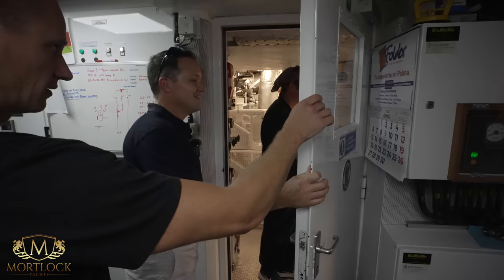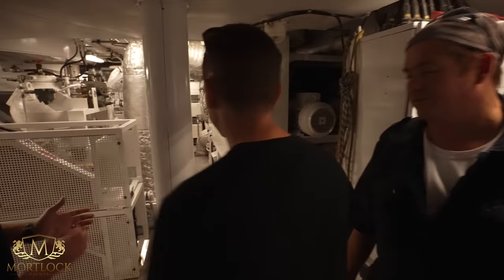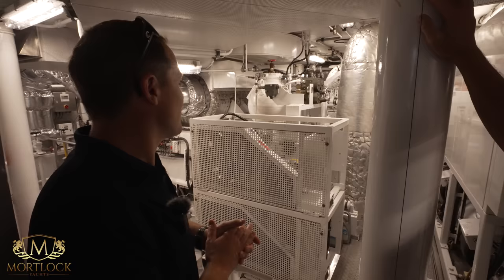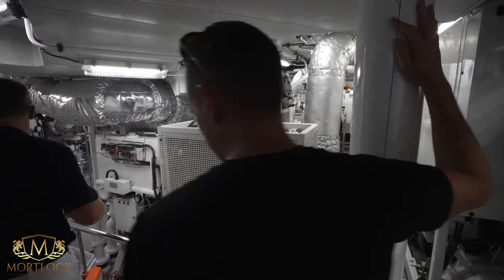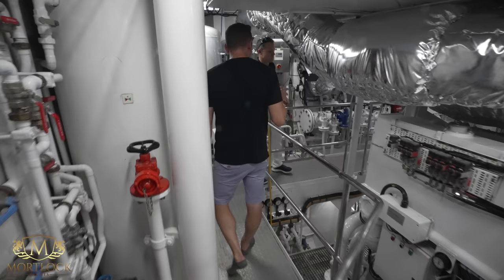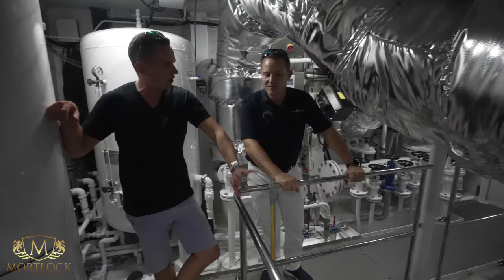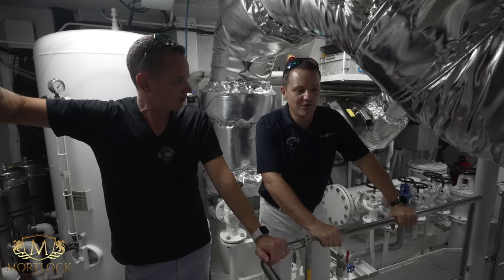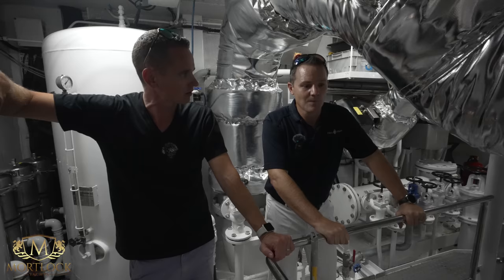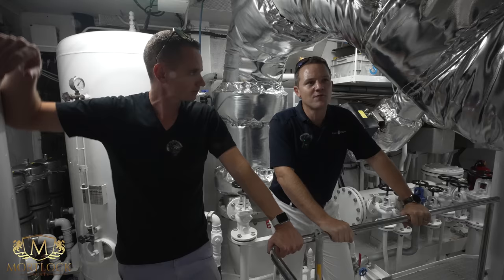Moving into the engine room — most systems are still original, including the main CAT 3516 engines. New generators have been added over the years. Cruising speed is around 13 knots, burning approximately 450 liters per hour in total — under $10,000 a day on passage at that speed. The boat is quite efficient. Range at that speed is around five and a half thousand nautical miles.